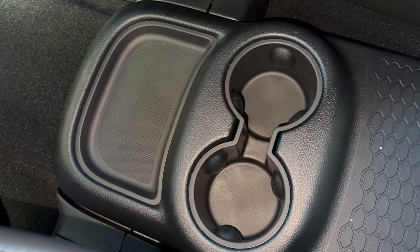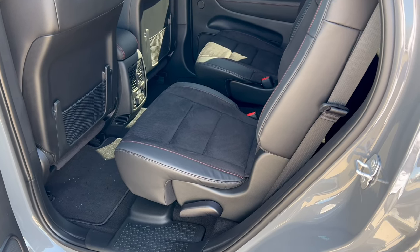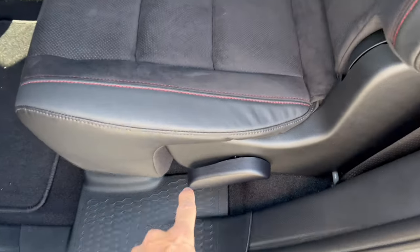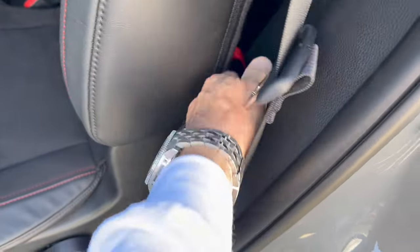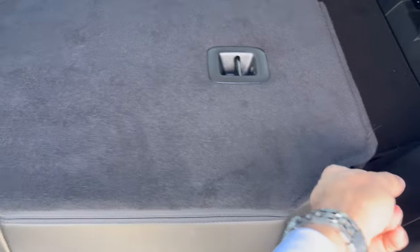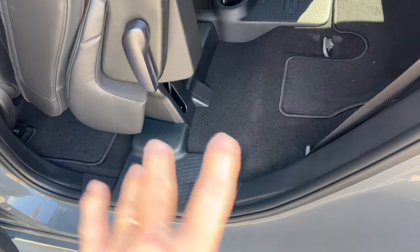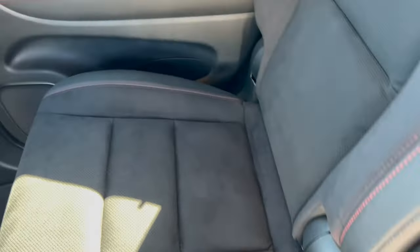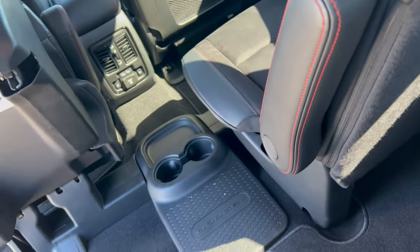Getting into the third row — how do we move this captain's chair out of the way? It only folds flat. There's an orange strap in the back: you pull it, the seat folds flat, then you pull it up and it moves out of the way, giving you plenty of room to get into the third row. It's a manual operation but better than squeezing into a third row like we see on some other brands.